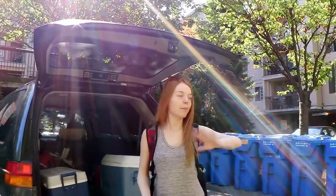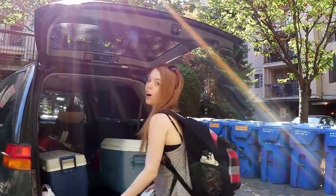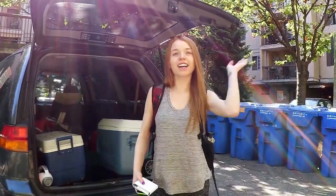Hey everybody, we are packing up everything — we have a list and way more. We are on our way now, loading all the stuff up and starting to head out. Bye house, we're off! Are you excited? I'm excited!